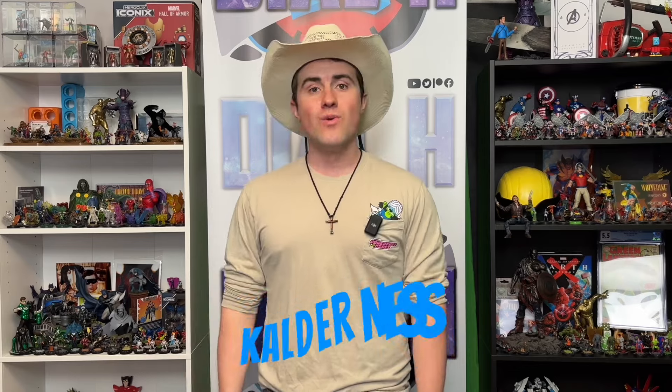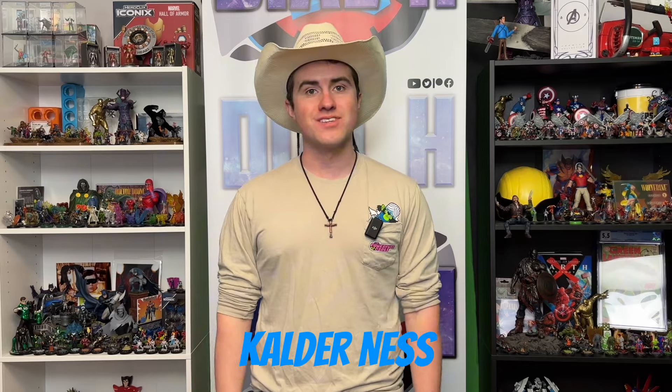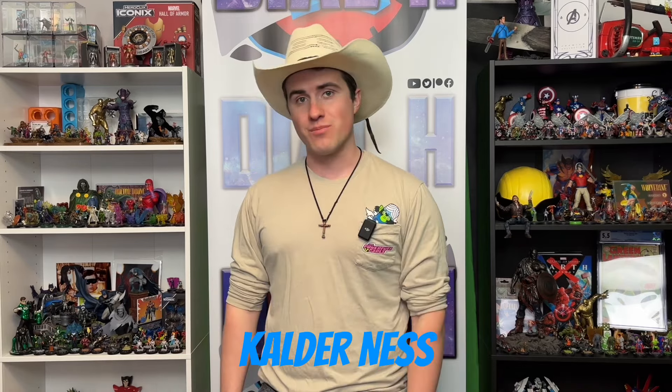What's up, everybody? Welcome to an episode of Heroclix Weekly. I, like always, am your host, Calder Ness. We had an action-packed week of Heroclix, so what are we waiting for? Let's jump right into it.